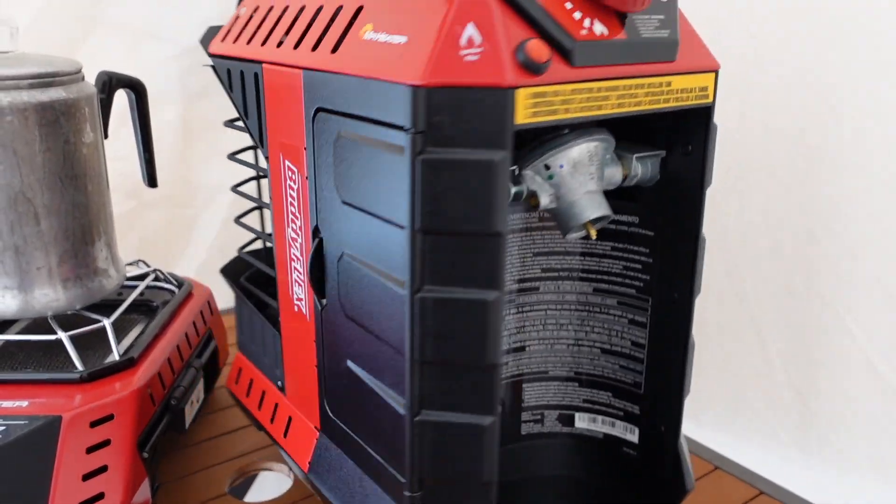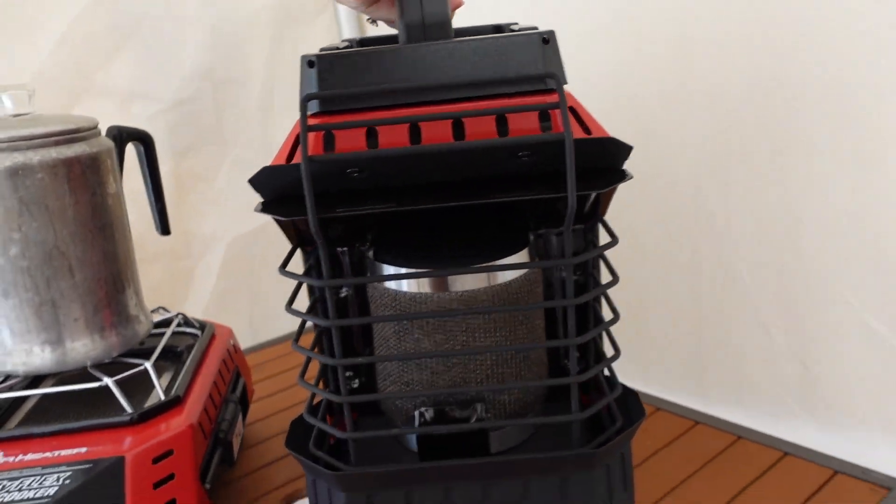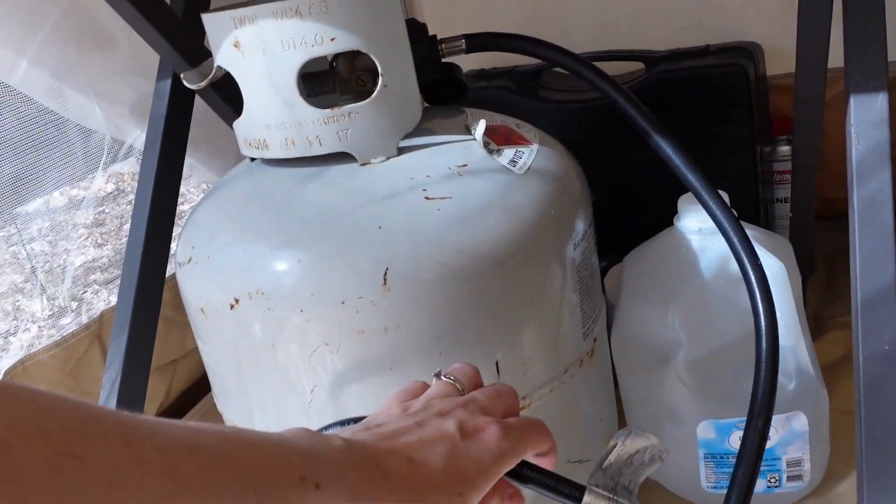My mom stayed here in February — it was freezing cold — and we used our Mr. Heater Buddy Flex, which is made for both indoor and outdoor use. We hooked it up to a bigger propane tank so that it never ran out, which was amazing.